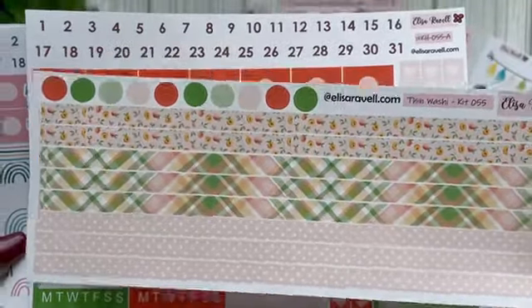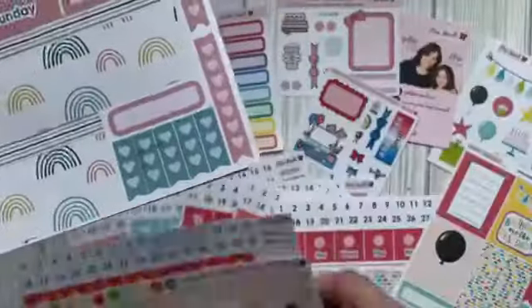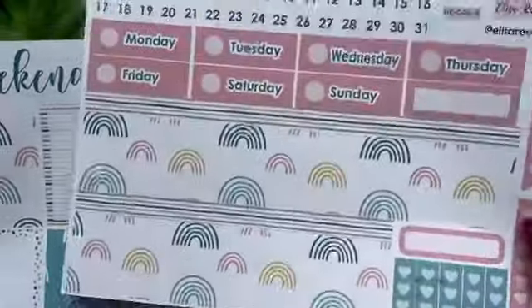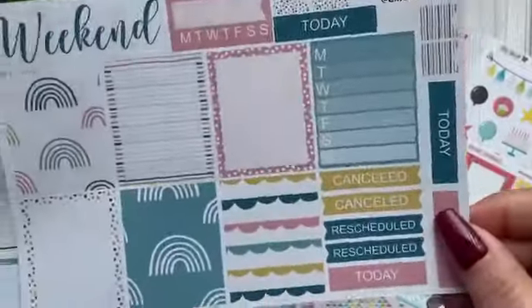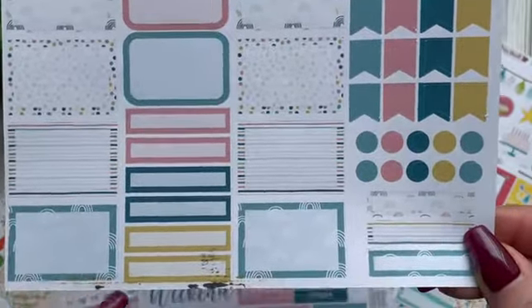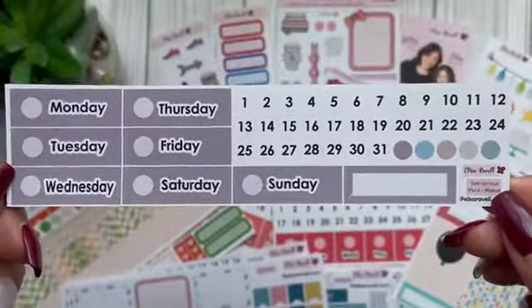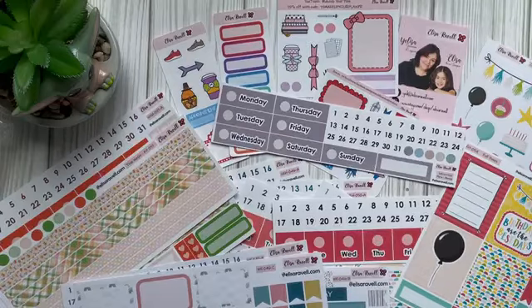This is actually a full kit with the washi included! I'm not sure what the issue is — maybe some smudging here and there — but other than that they look awesome. And this is a complete rainbow kit: the washi, days of the week, day dots, list makers, full boxes with the weekend banner. I think I'm going to use this kit this coming weekend. The cutting is slightly off on some of these, but I don't mind. And this cute days of the week with day dots is for the seven-by-nine Flora Collection from Erin Condren. That's my Elisa Revel haul — I'm so excited to get this stuff in my planners!